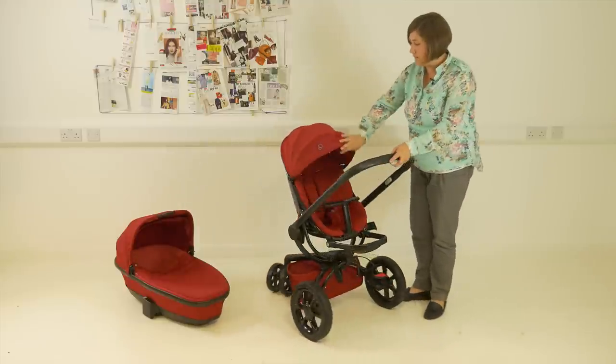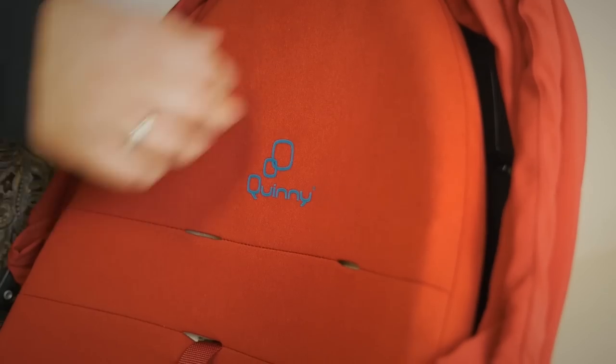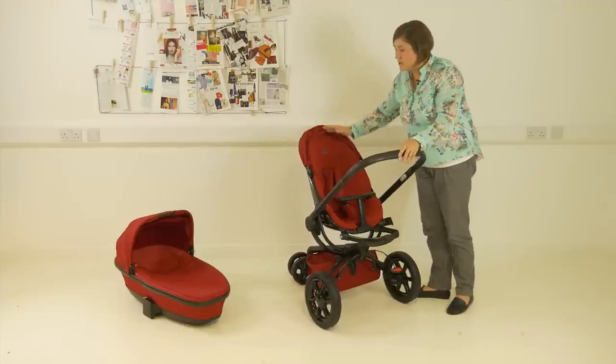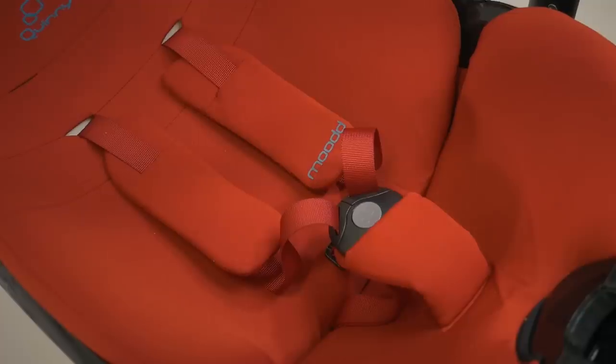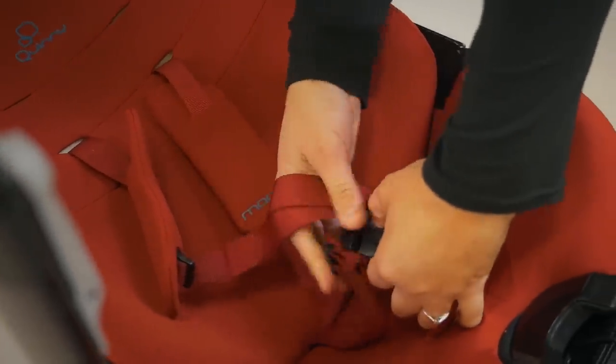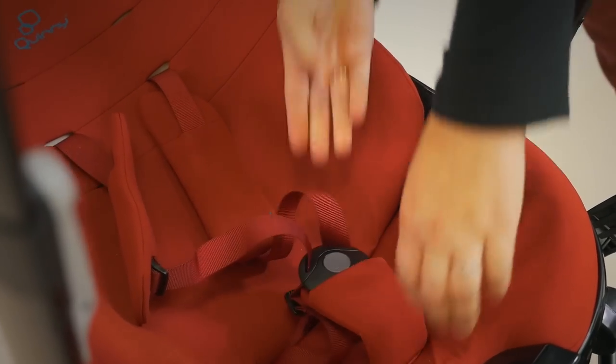The seat itself is cushioned in the same material and it can be fully removed from the seat with poppers so that you can keep it clean. It's quite a generous sized seat which measures 49 centimetres from top to bottom. The harness is 5-point with padded shoulder pads that are popped into place to keep them from sliding up and down, and the harness is easy to adjust.